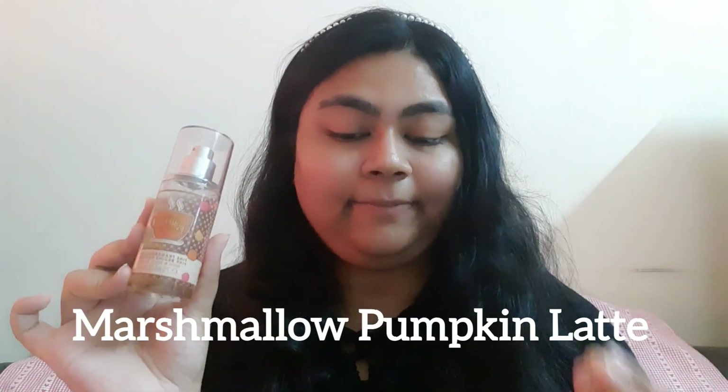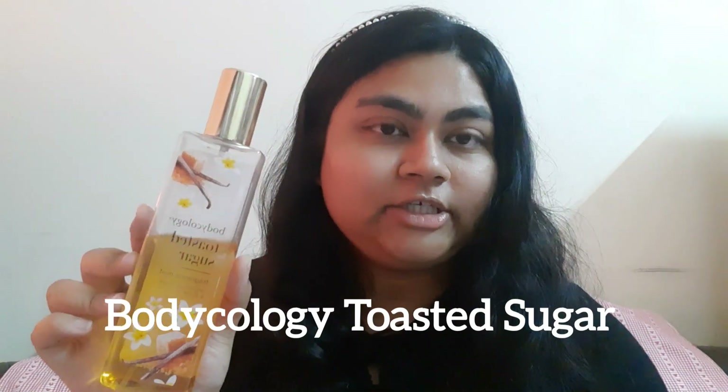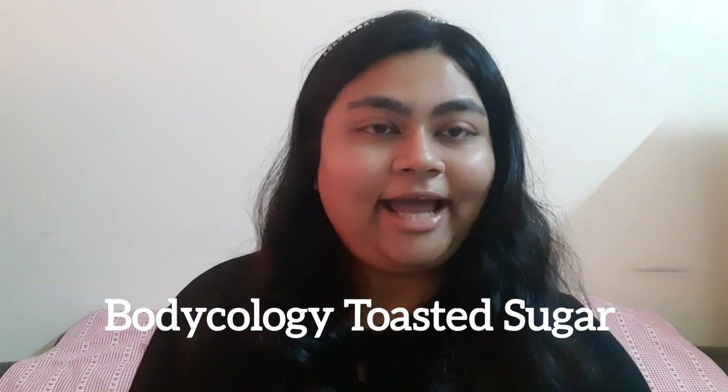Let's get into this! Once upon a time, first we have Marshmallow Pumpkin Latte — because of Halloween it's more of a fall and pumpkin scent. Fall vibes to me are more of toasty, nutty and appley kinds of fragrances, so here I have Bodycology's Toasted Sugar.